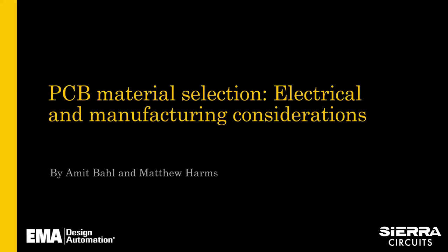Hello everyone. My name is Brianna Curl and I will be your moderator for today's webinar on selecting PCB materials — electrical and manufacturing considerations. If you have any questions throughout the webinar, please type them in the questions panel as they come up. We will have representatives ready to answer your questions directly during the webinar. This webinar will be recorded. The recording and the presentation slides will be posted on the EMA resource page. Today's webinar is hosted by EMA Design Automation and Sierra Circuits.